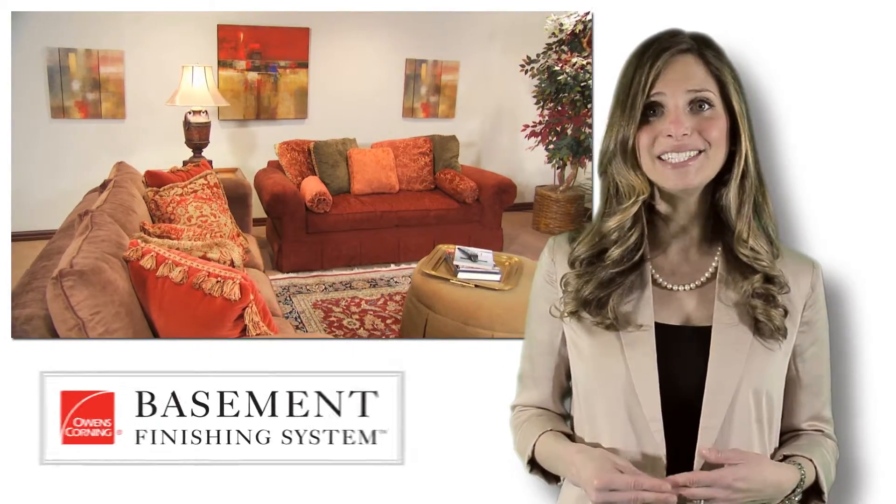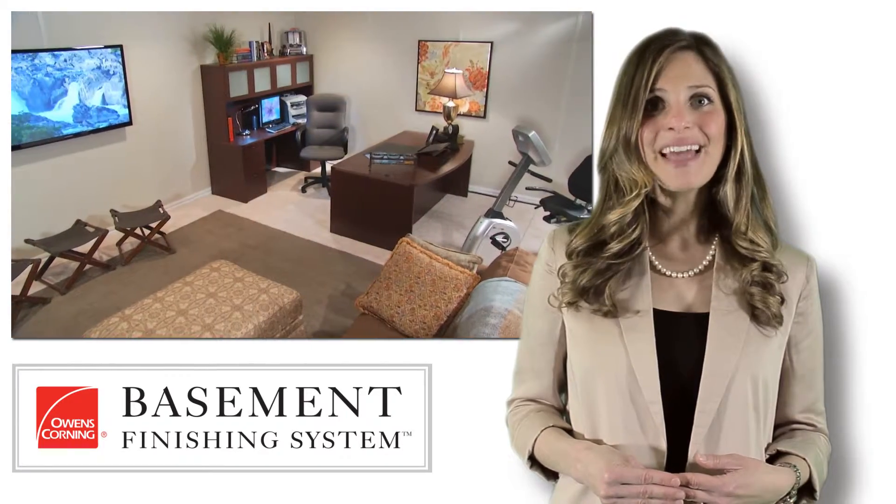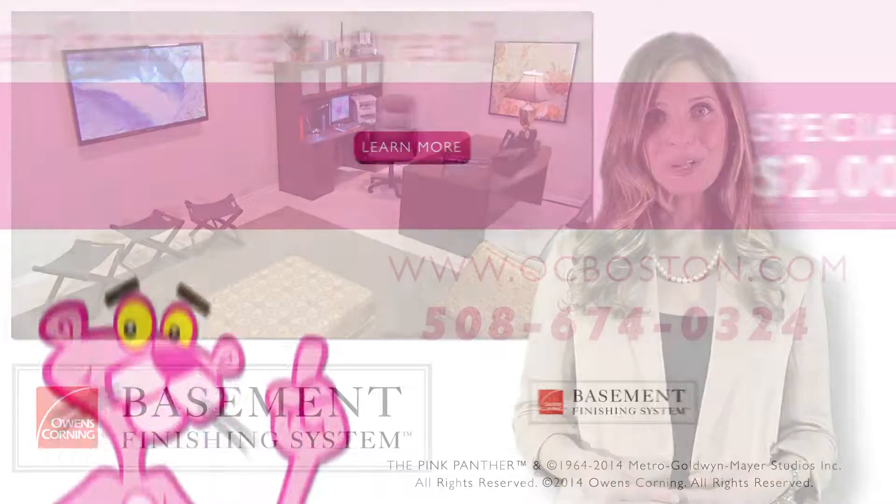If you have any additional questions, give us a call. I am Ellen from Owens Corning Basement Finishing System. I hope these steps help you with your upcoming basement finishing project.